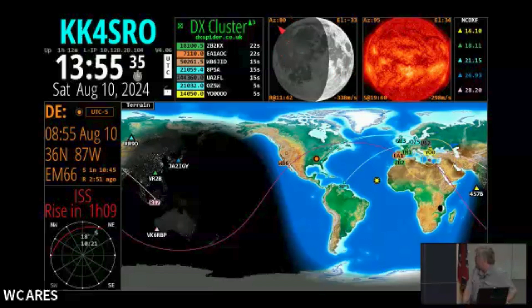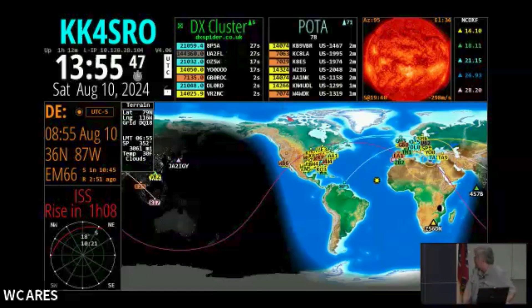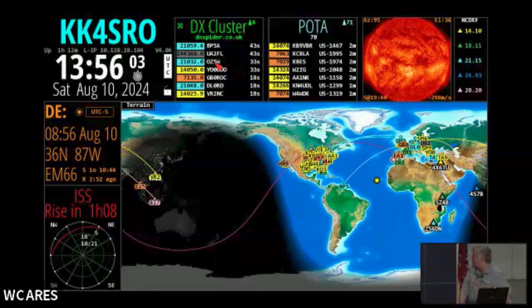One of the other new additions that I know some of you are going to really enjoy is POTA. It gives you what's happening currently on POTA, and you can see all the stations pop up — everybody who's on POTA. So Jeff, get in there and start working, get their numbers up. And of course we've got the DX cluster, and it's going to start popping back up here in just a little bit.